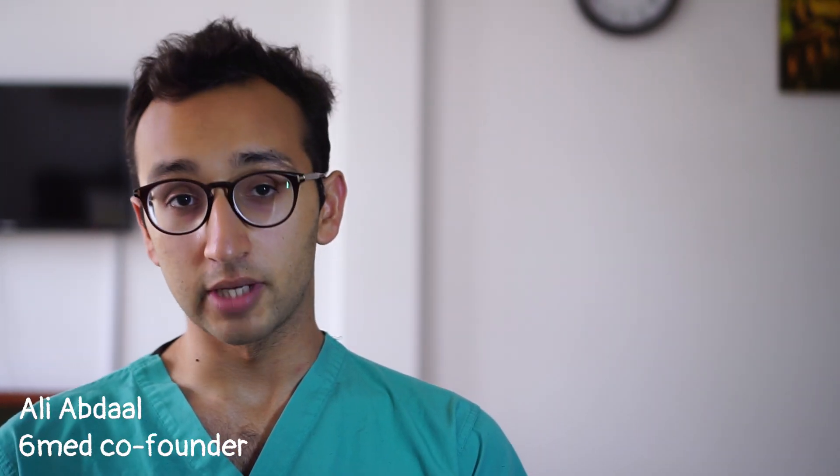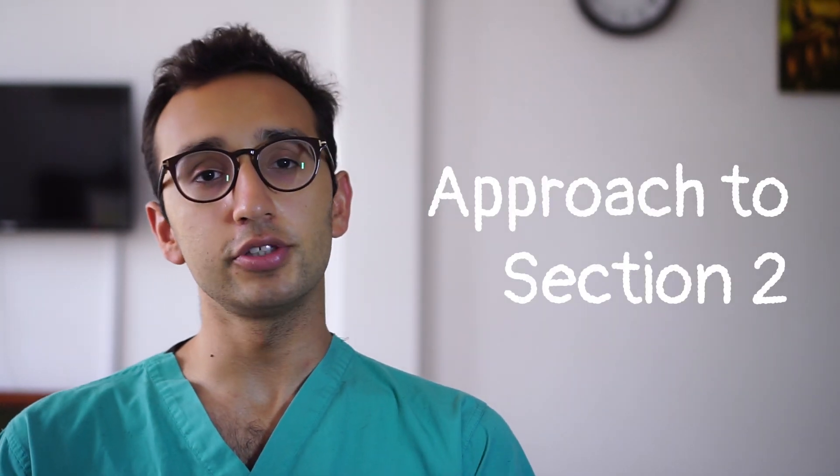Hello everyone, welcome back to the BMAT tip series where I talk to the camera to give you tips on how to do well in the BMAT. My name is Alec, I'm a fifth year medical student at Cambridge University and in this video we're going to be talking about the approach to section 2.